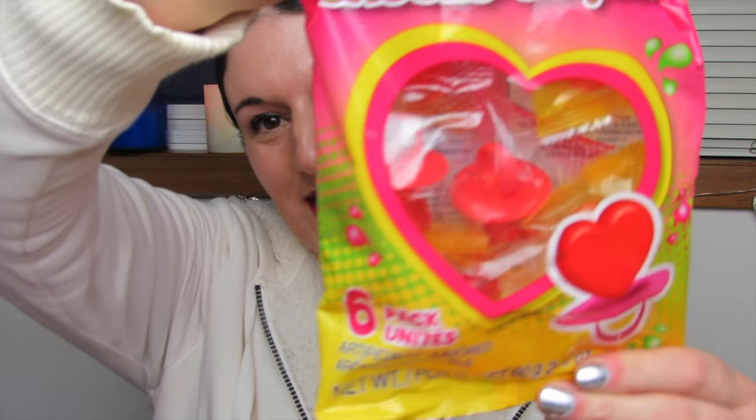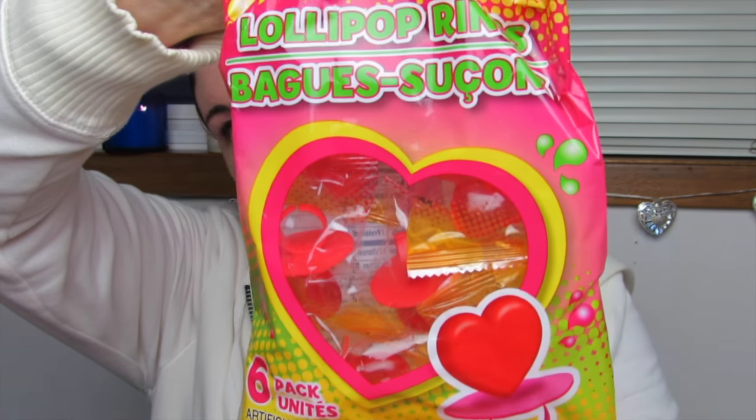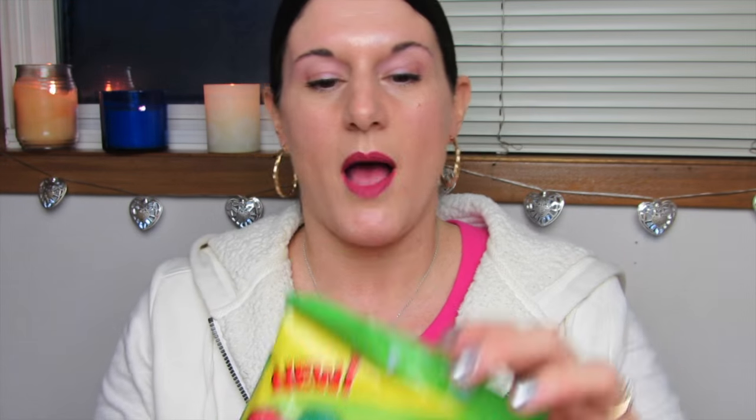I found these in the Valentine's section — six little ring pops. Probably all one flavor, I don't know, it doesn't say. But I thought these would be fun for my kids. They love lollipops and ring pops. I got a pack of the ring pops.